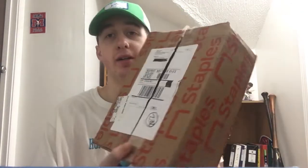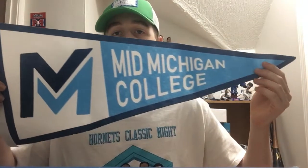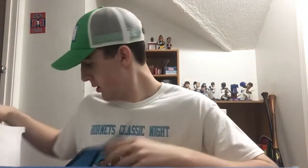Okay, number 238 is a box here, pretty big box, and this one's coming from Mid Michigan Community College out in Harrison, Michigan. The package weighs three pounds and came in through FedEx Ground. So first of all we have a pennant here — a pretty decent sized Mid Michigan College pennant, pretty cool — and there's also one more thing inside this box.